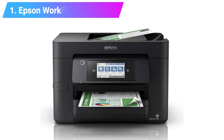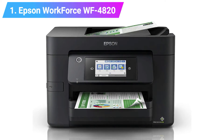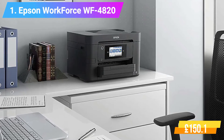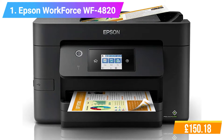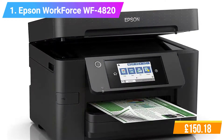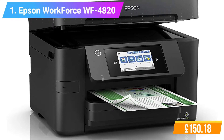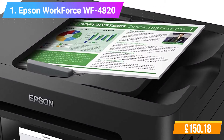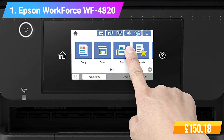Number 1: Epson Workforce WF-4820 All-in-One Wireless Color Printer with Scanner. Features: High quality A4 multifunction double-sided print and single-sided scan, copy and fax, all up to A4. Fast business quality printing — 25ppm in black and 12ppm in color. Cost effective inks. Connectivity technology: Bluetooth. Resolution: 4800 x 2400 dpi.